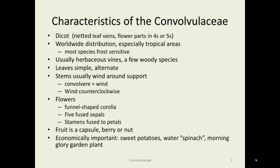Interestingly, they wind counterclockwise, not clockwise. The flowers are very attractive. They have a corolla, which is five petals that have fused together into a funnel shape. They also have five fused sepals at the base of the corolla, and the stamens are fused to the petals. The fruit is a capsule, berry, or nut.